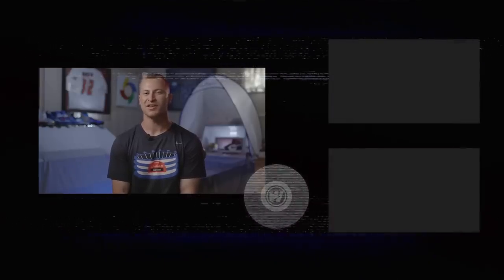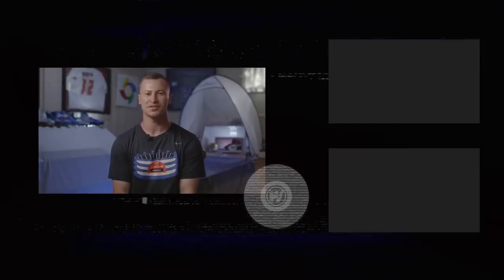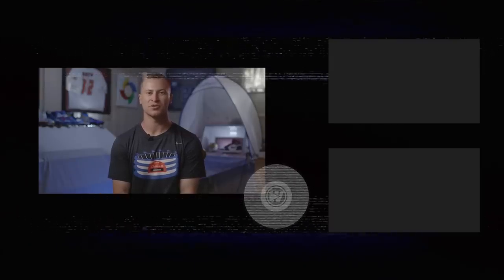Thanks for watching my episode. Check out our website at stadiumcustomkicks.com, follow us on Instagram at stadiumcustomkicks, and make sure you subscribe to The Whistle.